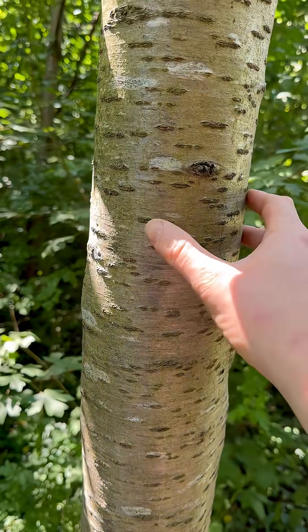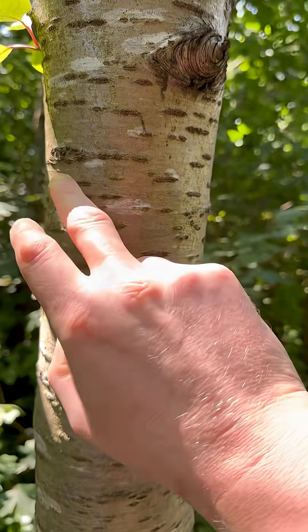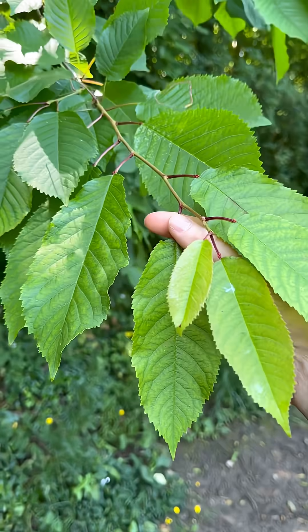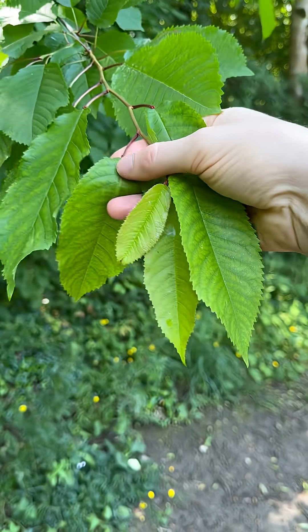It has distinctive silvery gray bark with lighter patches and darker horizontal lines called lenticels. Wild Cherry has leaves that are between 7 and 15 centimeters long.